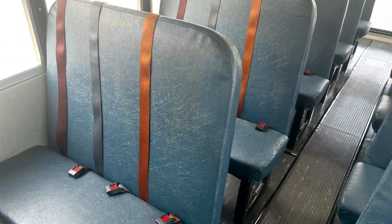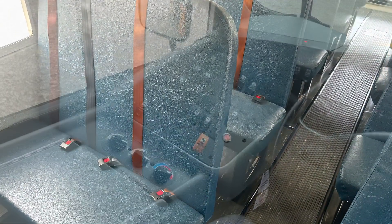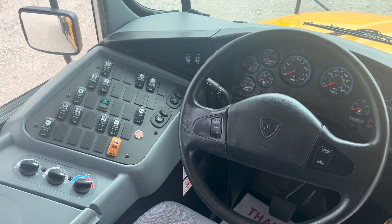It also features heated wiper blades and powered exterior mirrors as well. In addition to this 30-passenger International, we also have a variety of Thomas C2s in 35-passenger configurations.